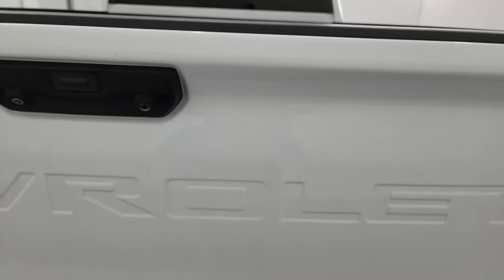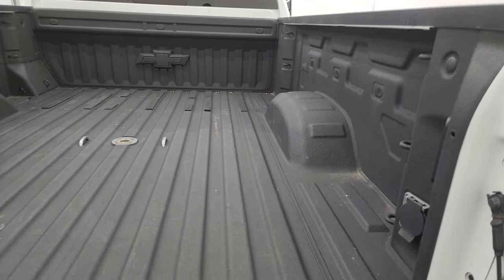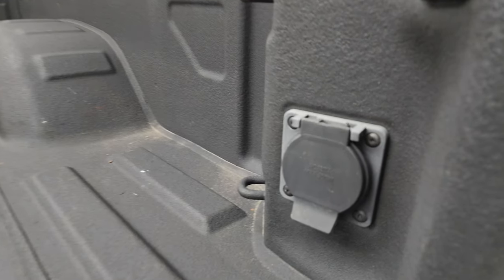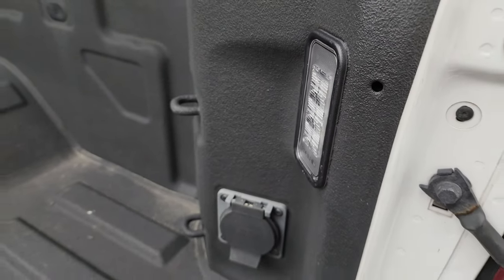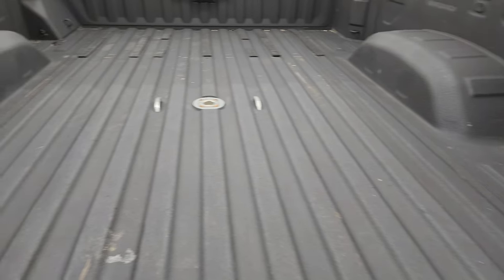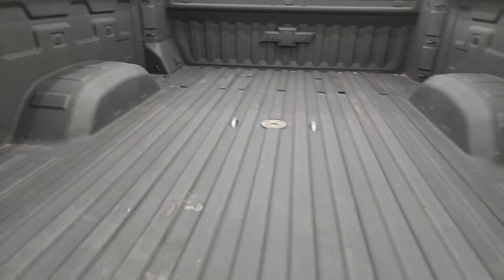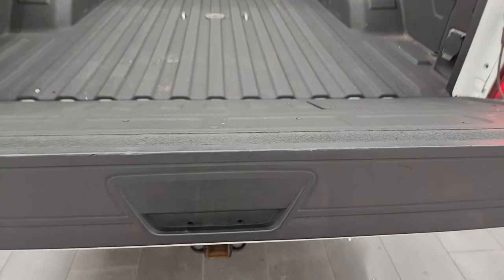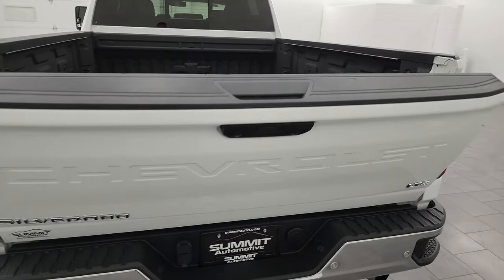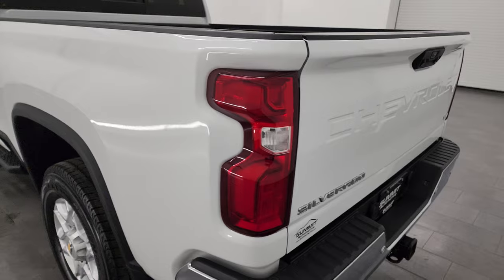Tailgate is in fantastic condition as well — it is a power drop-down tailgate. You get a very nice spray-in bed liner. You also get a 120-volt, 400-watt plug-in back here. LED bed lights. Goose-neck hitch. Bed is in excellent shape. That spray-in bed liner goes onto the tailgate, and it is a power liftgate. Shuts nice and solidly.